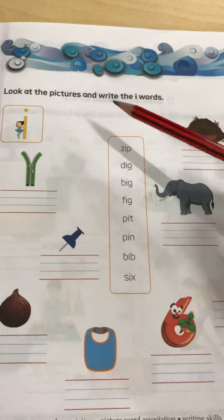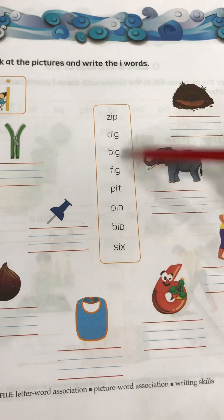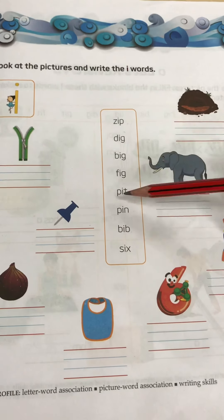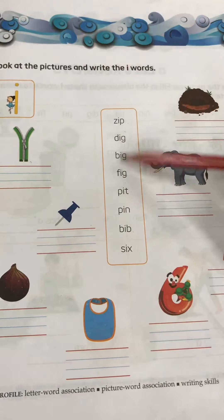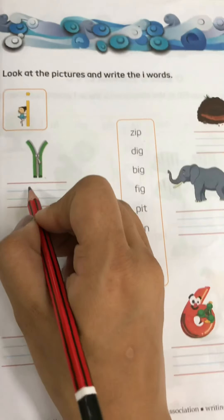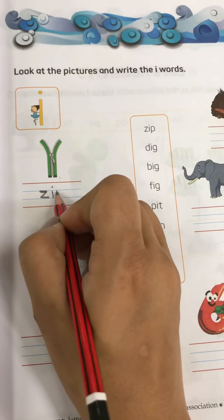Next, what you have to do: you have to look at the pictures and take out the spelling from this help box. You just pick the spelling of the particular picture from here and write it down. So first one is zip — find out where is zip because zip ends with I-P. So here it is — you have to simply write down zip.